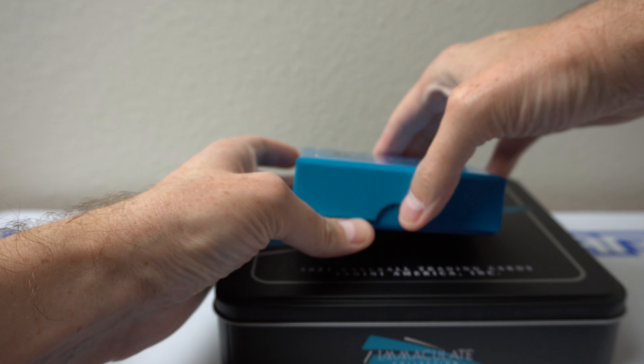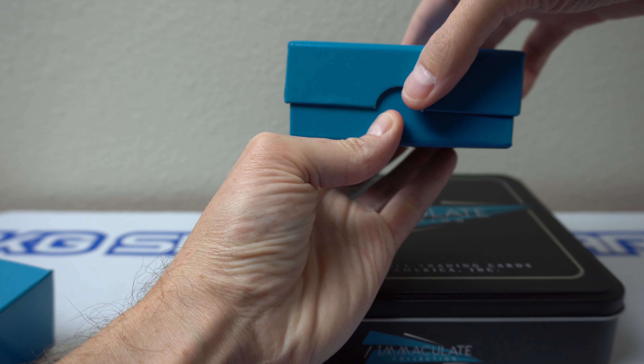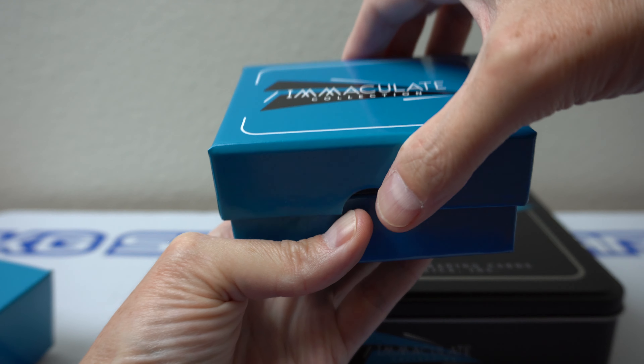First box wasn't horrible, it's decent. Let's see what we got up top.